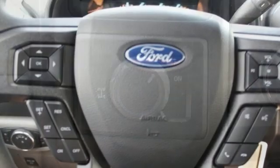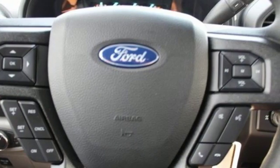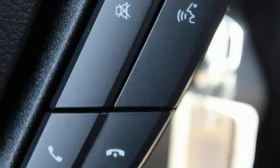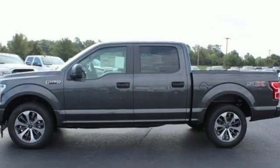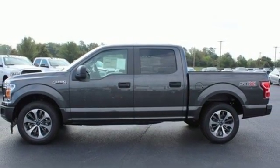Twin Turbo V6 Engine, Gas Pressurized Shocks, Automatic Transmission, Active Grille Shutters, Auxiliary Audio Input, Wireless Phone Connectivity, Air Conditioning, Aluminum Wheels, Rear Wheel Drive, and External Memory Control.